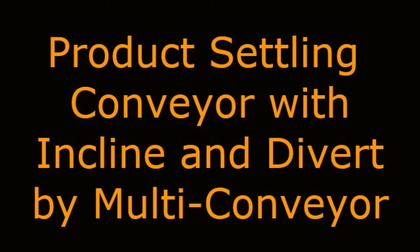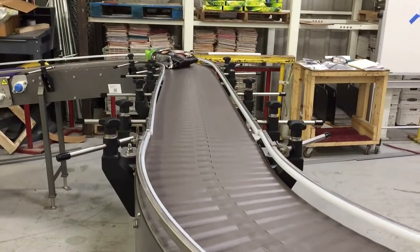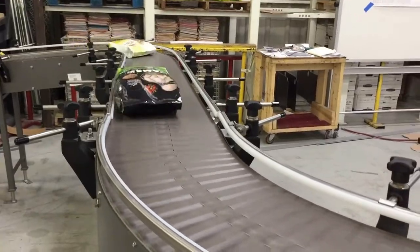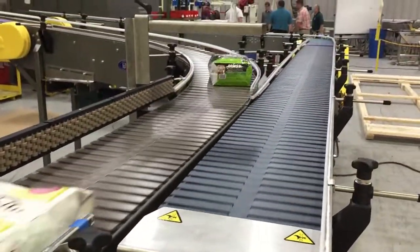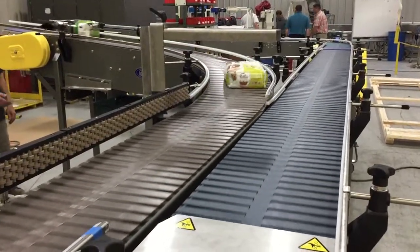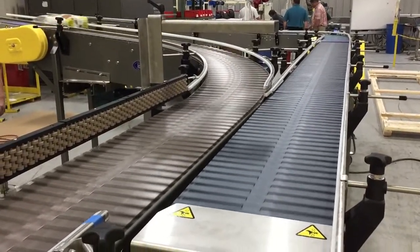Product Settling Conveyor with Incline and Divert by Multiconveyor. Multiconveyor recently built a series of mild steel constructed conveyors to incline, vibrate, settle, and transport large bags of dry food product, diverted to either a case packer or a hand-packed station as required.